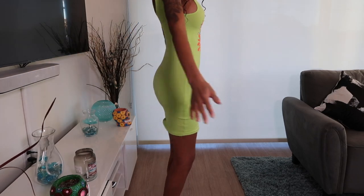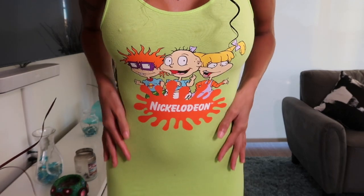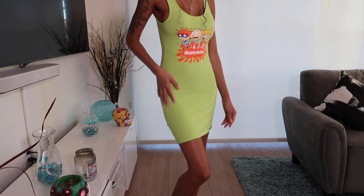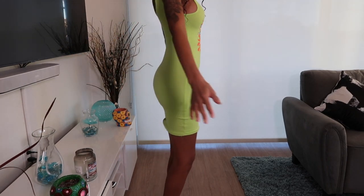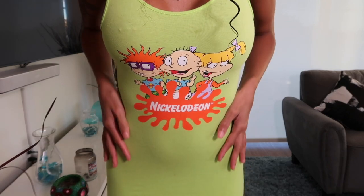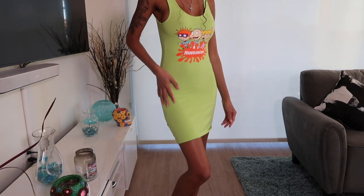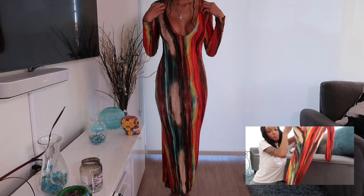This outfit is really cute — it's giving more of a summer vibe. The best thing about this outfit is it has the Nickelodeon print on there, and it shows the Rugrats. Green is my favorite color, so on a scale of one to ten I would suggest this as a ten.